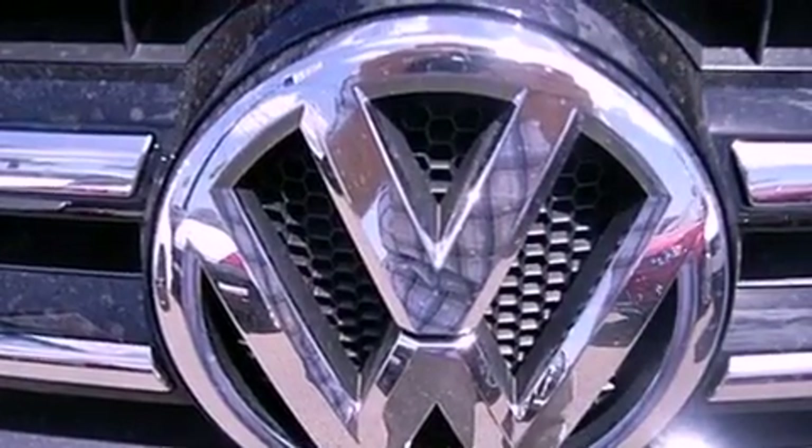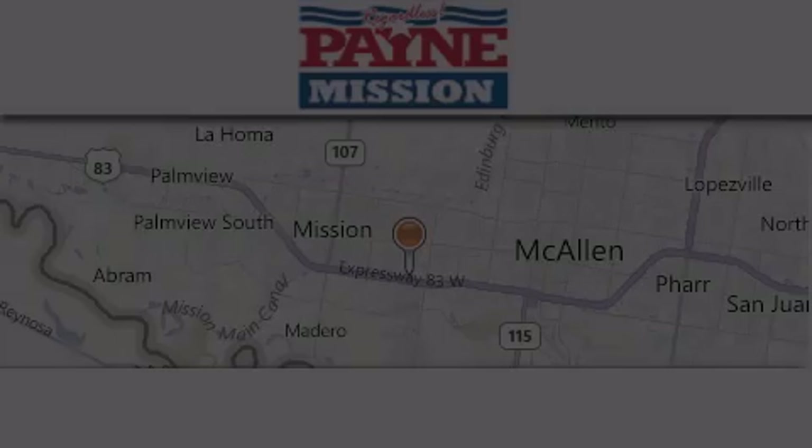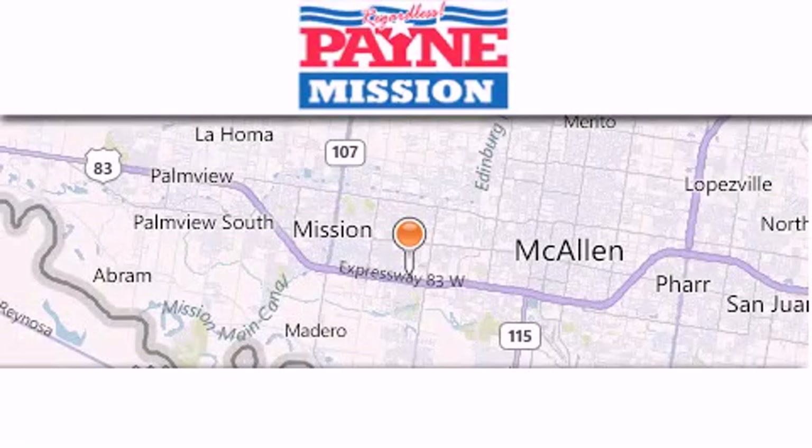This vehicle won't last long at this price. Call and arrange a test drive now. Thank you for considering Payne Mission for your next luxury vehicle.